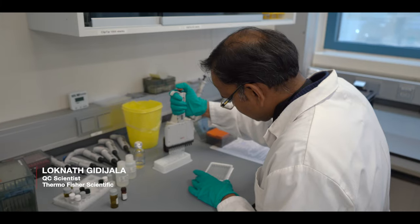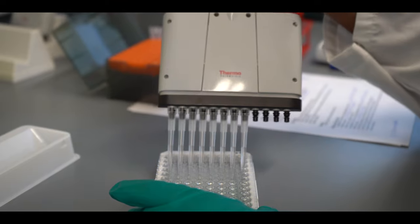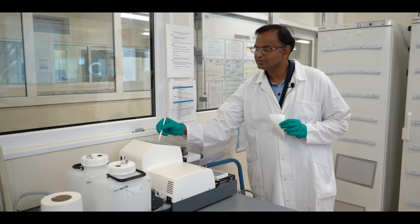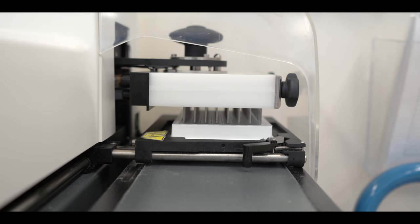Hi, my name is Loknath Ghirijala. Today we are at Thermo Fisher Scientific Lelystad site. In this site we are manufacturing veterinary diagnostic products which are used in different research laboratories all over the world.